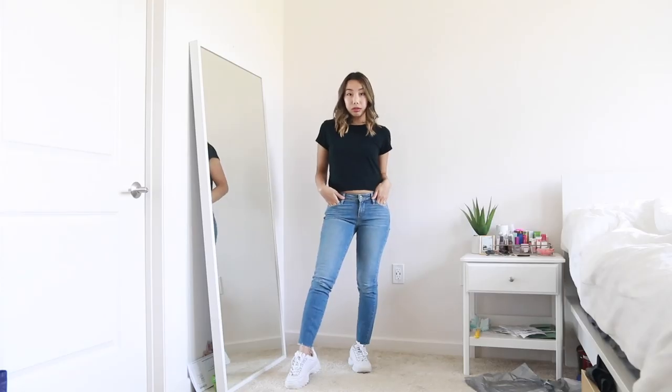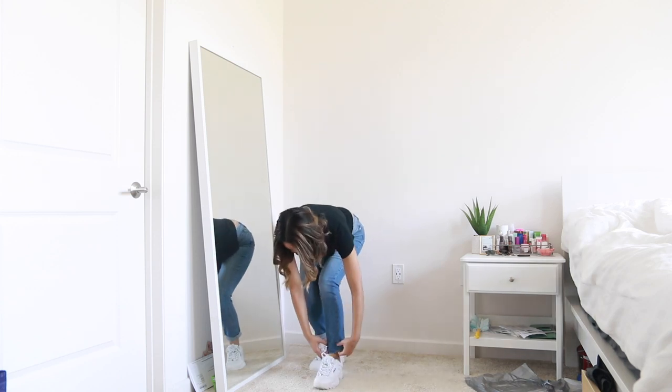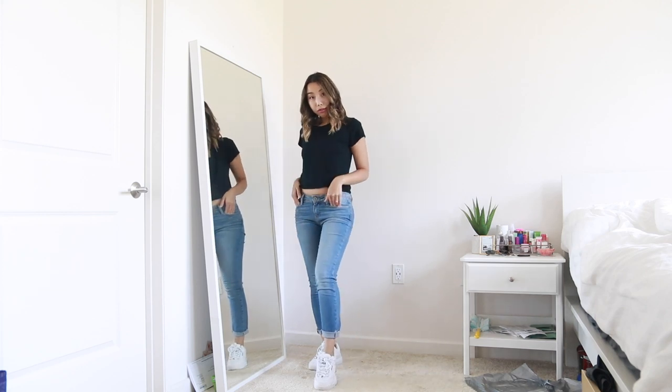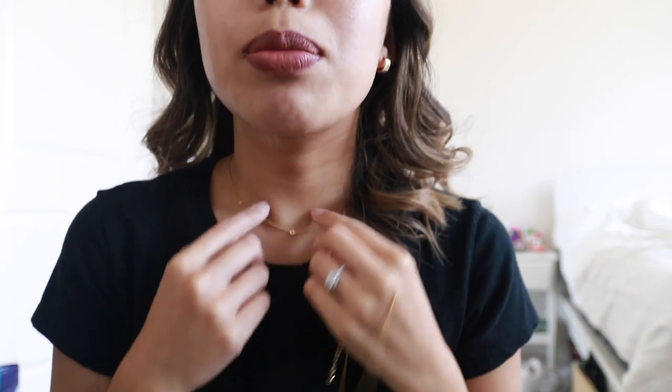For this first outfit I'm keeping things relatively simple. I'm pretty sure most of you have this outfit in your closet — I'm wearing a basic t-shirt with some denim jeans that I rolled up on the bottom, paired with my Filas. Filas go with literally everything; they're like the new Converse. When you're wearing such a simple outfit I definitely recommend accessorizing as much as you can — I have these gorgeous earrings and a necklace from Missouri, and I'm layering on one more dainty necklace.